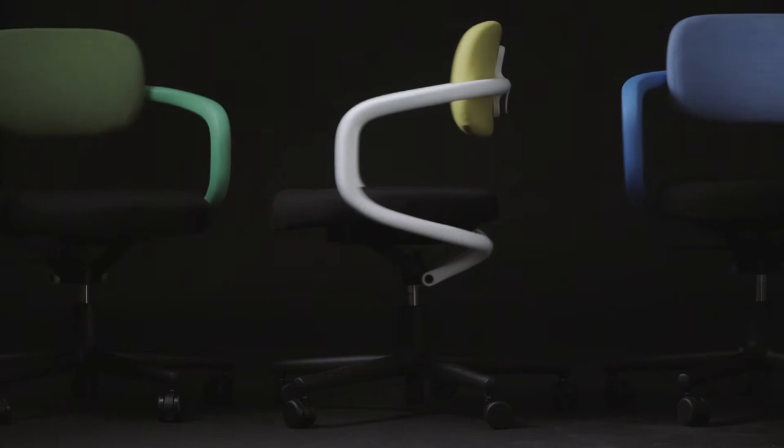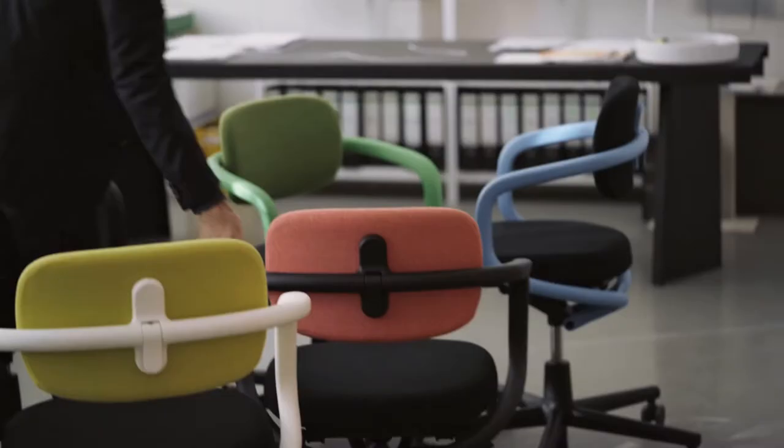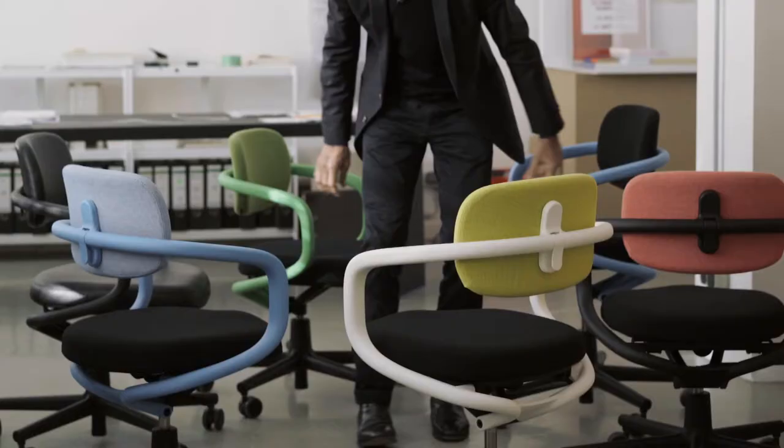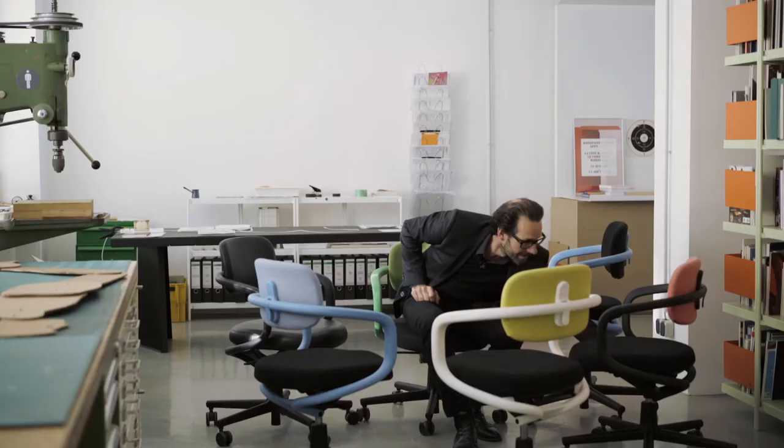It really is a friendly chair. It is almost inviting to sit in it. It all started with a mechanism really — how we can simplify a mechanism so that an office chair becomes less machine and more chair. So it doesn't show off.